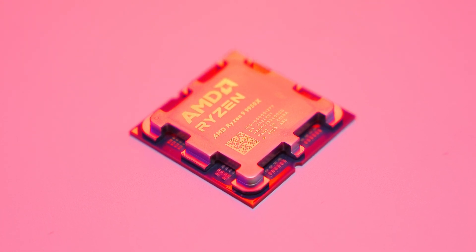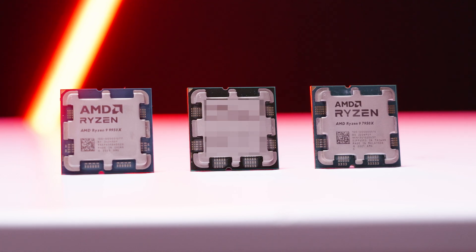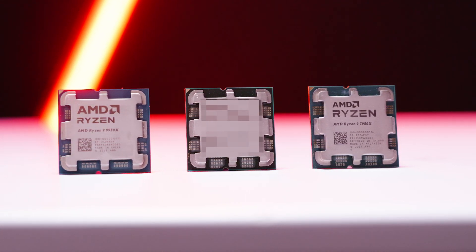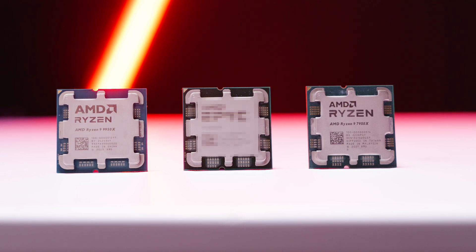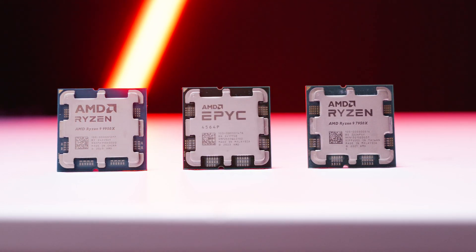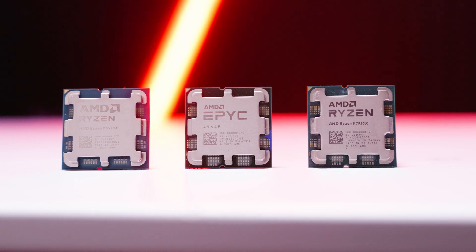This time we've got an ace up our sleeve. We're going to not only compare it to the Zen 4 Ryzen 9 7950X, but maybe a CPU you didn't know existed — the Zen 4 based AM5 socket AMD EPYC 4564P. The most interesting part is that almost no one has this EPYC chip, and I was curious to see what the difference in performance was between the Ryzen and EPYC parts.